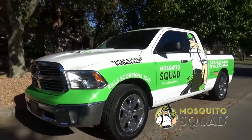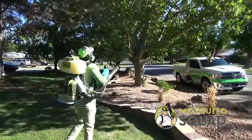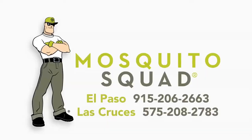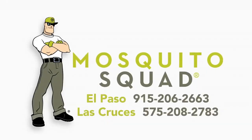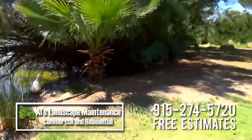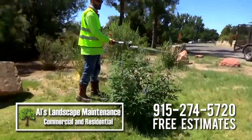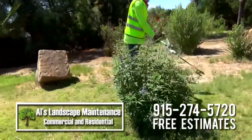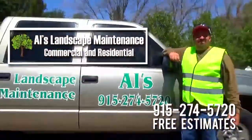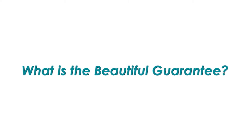Protect your loved ones from dangerous, irritating mosquitoes. Mosquito Squad provides professional service with a 100% satisfaction guarantee. Call 915-206-2663 in El Paso or 575-208-2783 in Las Cruces. Al's Landscape Maintenance brings to life both commercial and residential properties with high-quality, dependable lawn, tree, and ground service. Priced right — call 274-5720 for a free estimate.